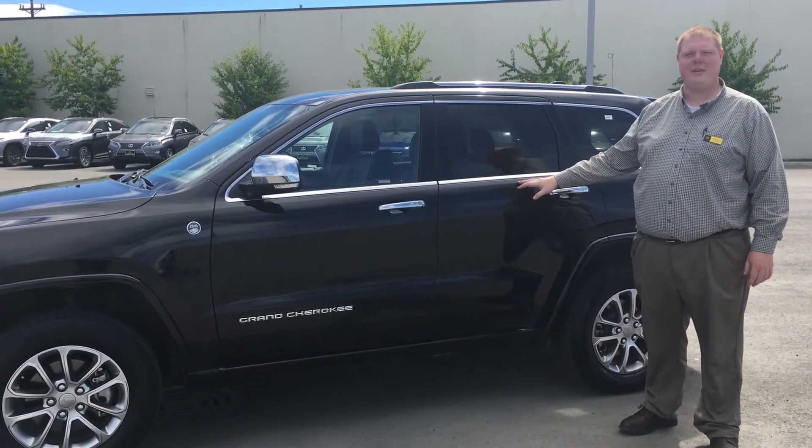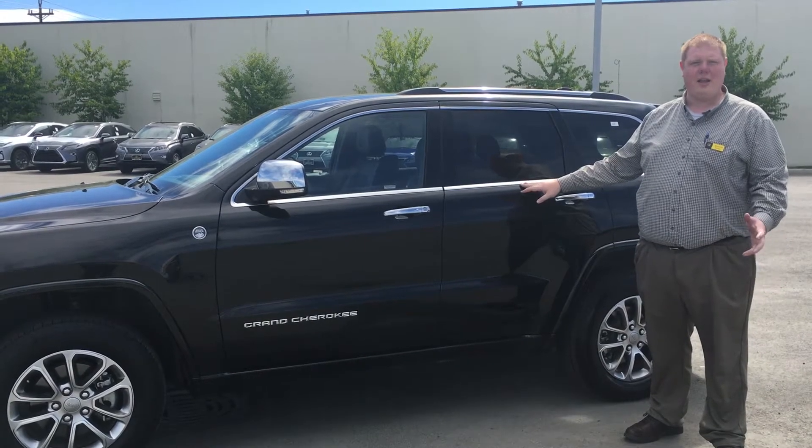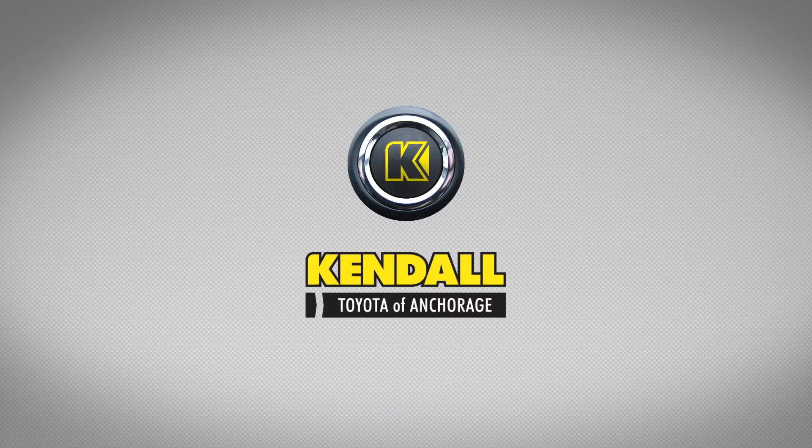Hey Jerry, I hope we can have you down here in Anchorage this week so you can take a look at the Grand Cherokee. I'll call you later and we can finish up on the details. Kendall — let's start something great.